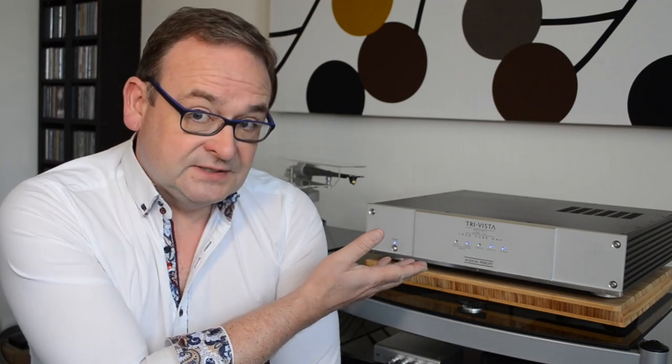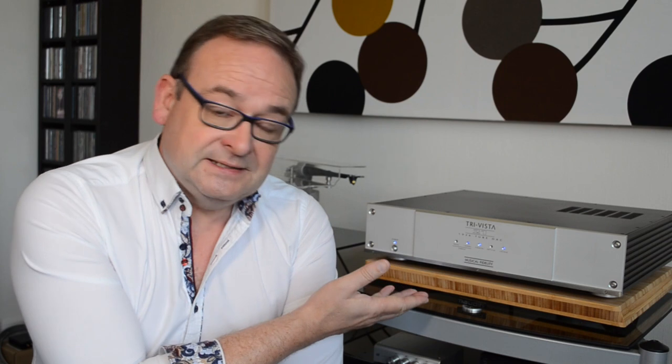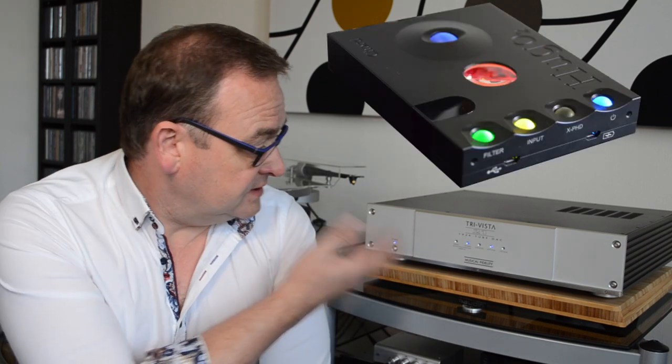In the first video in my series on upgrading the Musical Fidelity TriVista 21 Tube DAC, I mentioned that I had the chance to compare it against a Chord Hugo II. Both are excellent DACs. It has to be said, though, that my TriVista, although a high-end unit in its day, is now pretty old — it was first made in 2004. The Hugo II is a current device here in 2022, released in 2018 I think.